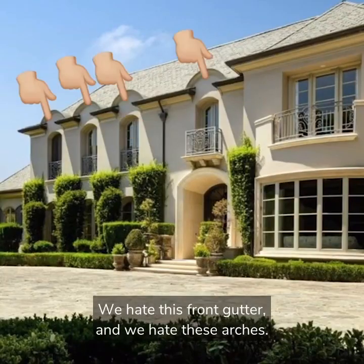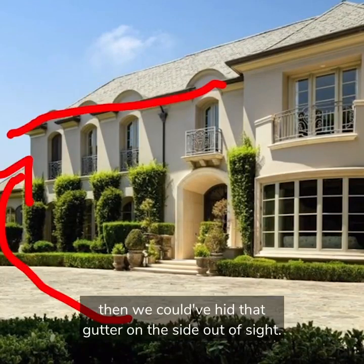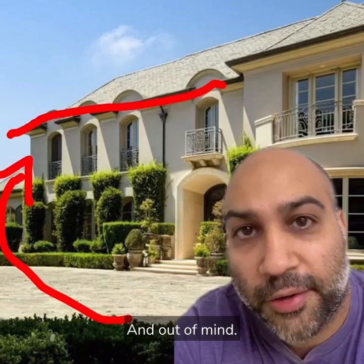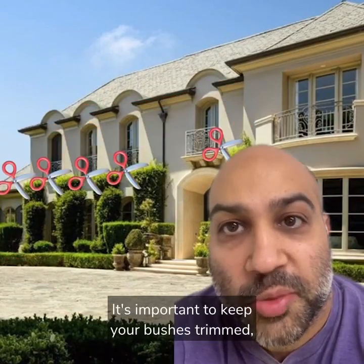We hate this front gutter and we hate these arches. If they just ran the roof line like this, then we could have hid that gutter on the side out of sight. And out of mind. We hate that these hedges aren't trimmed. It's important to keep your bushes trimmed, especially if you know someone's coming over to take photographs.